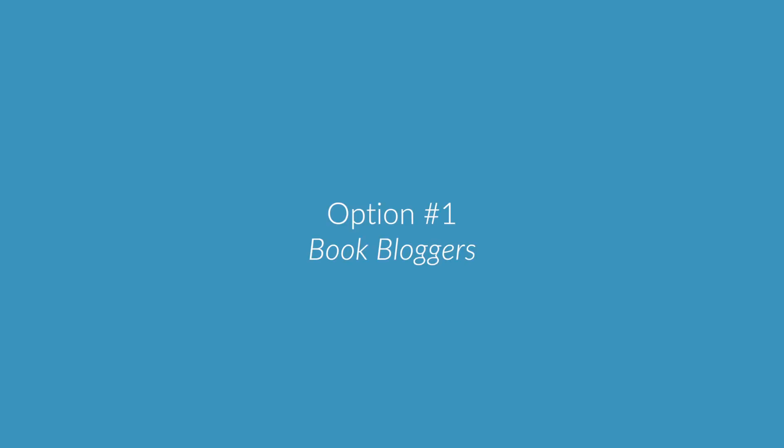I'm going to start with the main one, which is through book bloggers, because this is where there's the most etiquette to consider. Step one is to identify your audience. There are tons of book bloggers out there, but they all have different tastes in books and you want to think carefully about who you pitch to. If you reach out to bloggers who aren't interested in the genre or category you write, you're either going to get declined a lot or you risk getting negative reviews. So do your research and make sure to only pitch to bloggers who actually fit into your target audience.